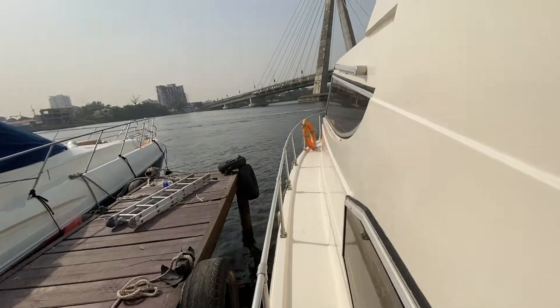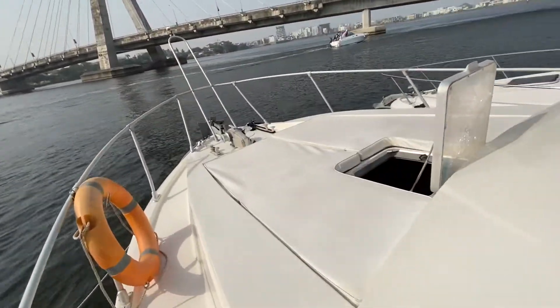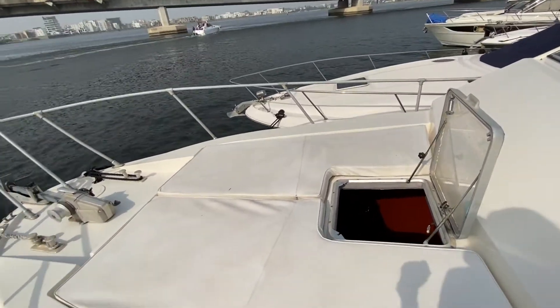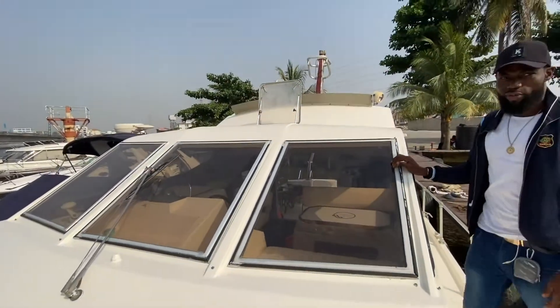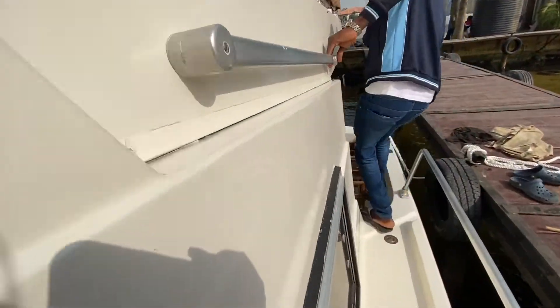Another thing you need to know about this boat is that it has a front deck. You can also sit here and just sunbathe under the sun, have your drinks, party if you want, and take some nice pictures. This is where it all happens. And then we have an upper deck — we're going up there right now.